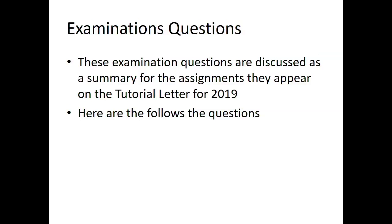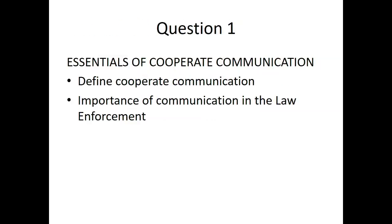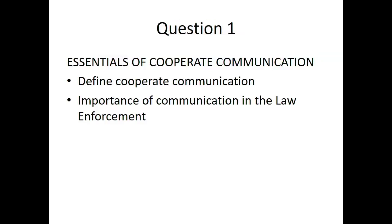Examination questions: These examination questions are discussed as a summary of the assignments and they appear on the tutorial letter of 2019. Question 1 is on essentials of corporate communication. Define corporate communication — wherever you see a definition in the module, you need to master it. You define what corporate communication is and then write the importance of communication in law enforcement.